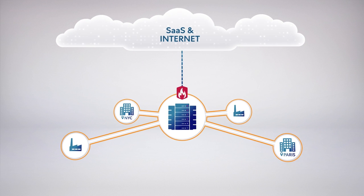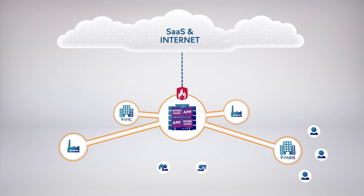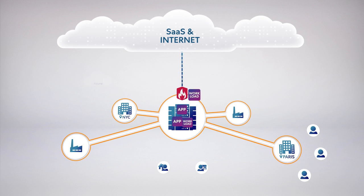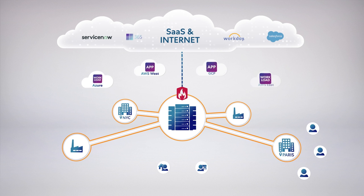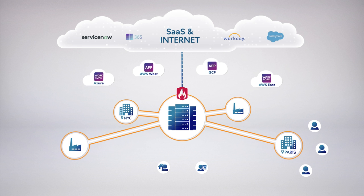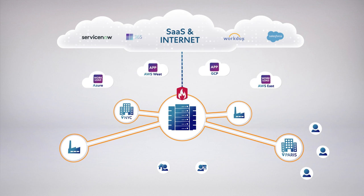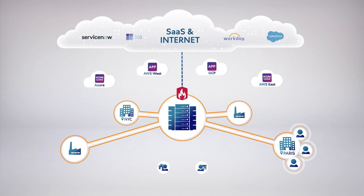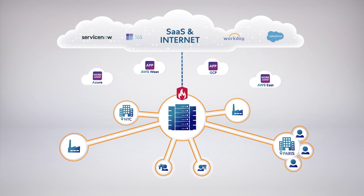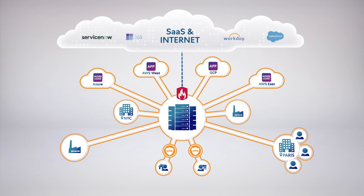In today's world, your workforce is everywhere. Your applications no longer reside solely in the data center — they have moved to SaaS and public clouds. Since network and applications are intertwined, users must be on the corporate network to access their applications, either by coming to the office or extending the network to remote users with VPN. And for public cloud apps, you extend your network further to multiple regions of public cloud providers.